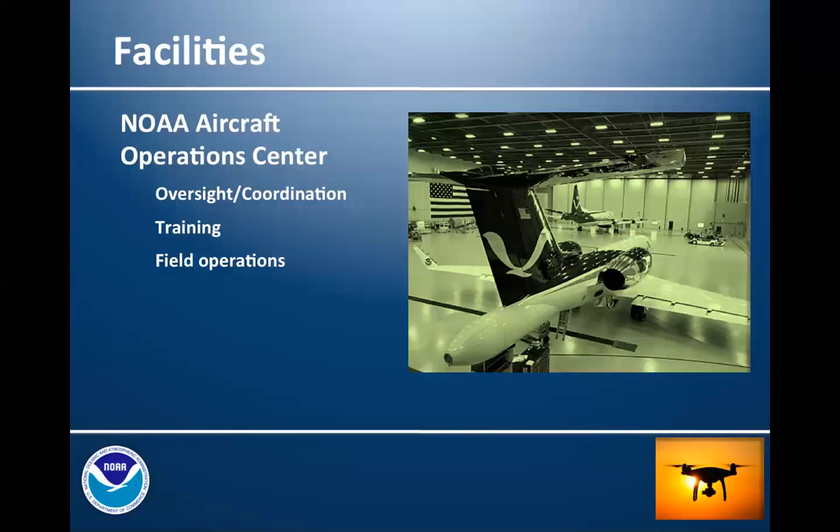I wanted to talk about the facilities we have available. Within the Office of Marine and Aviation Operations, we have the Aircraft Operations Center in Lakeland, Florida. The staff there, in addition to working with the Hurricane Hunters and manned aircraft for other NOAA mission requirements, provide oversight and coordination of all NOAA unmanned aircraft operation programs. They offer training, and in some instances also get engaged with field operations — a growing capability that OMAO has through that facility.